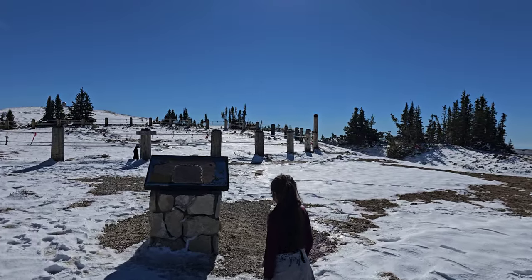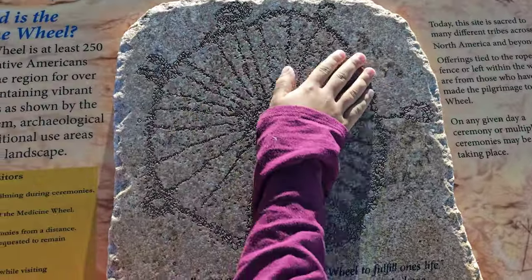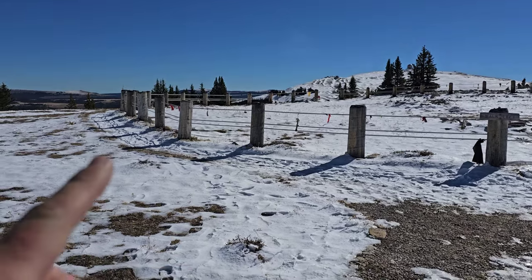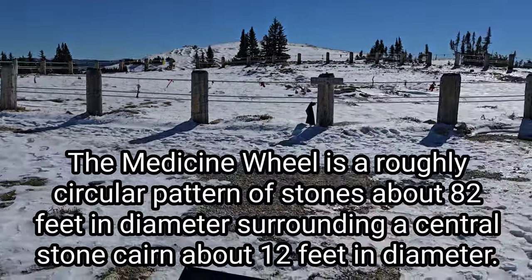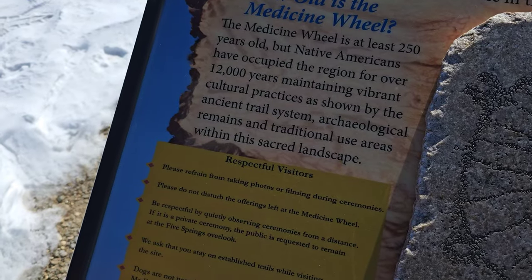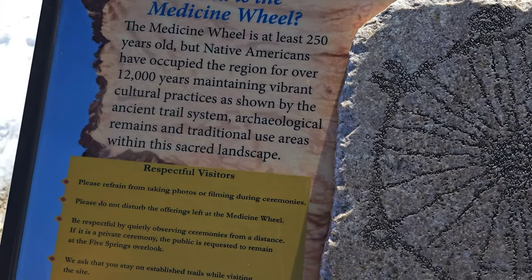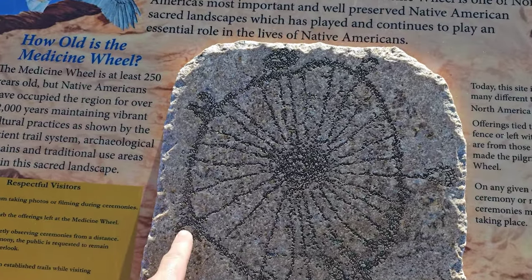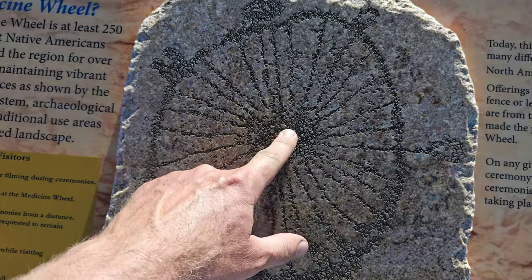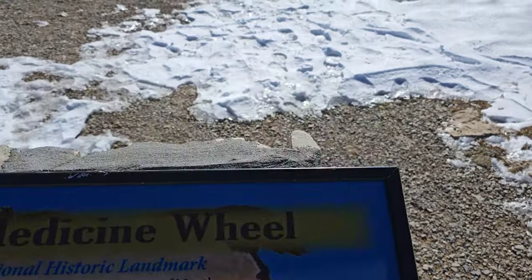Alright guys, we finally made it to the medicine wheel. Here is the signage for it — this is what it looks like from above. It's kind of hard to see right now because there's a lot of snow that just fell maybe a couple days ago. The little items you see — the scarves and pieces of cloth — are offerings that people have left here when they come to do their ceremonies. The medicine wheel is at least 250 years old, but Native Americans have occupied the region for over 12,000 years, maintaining vibrant cultural practices as shown by the ancient trail system. I think there are 28 spokes and these structures around the edges — I think they're called cairns — and then there's one in the middle, and these would be like the spokes. That's why they call it a medicine wheel, because it looks like a wheel.